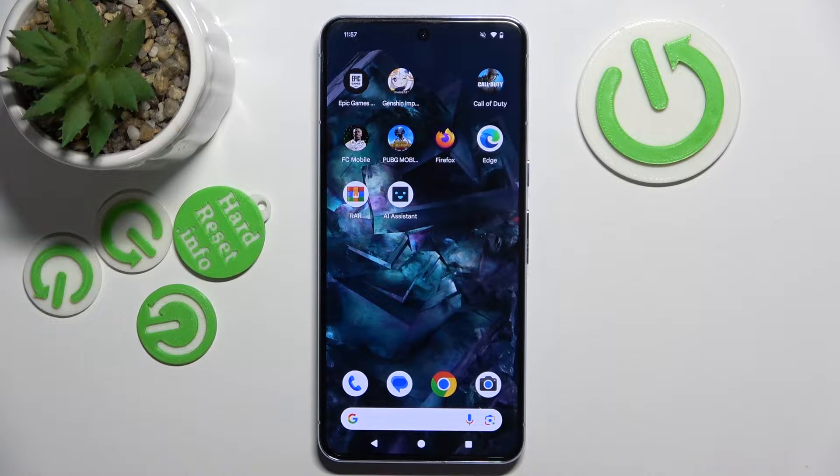Hello, in this video I will check if Fortnite is available on Google Pixel 8 Pro.